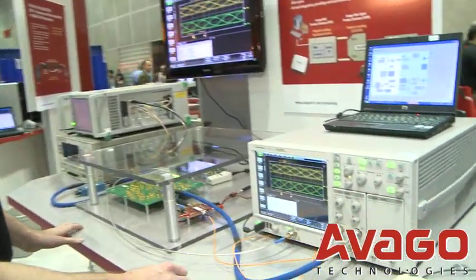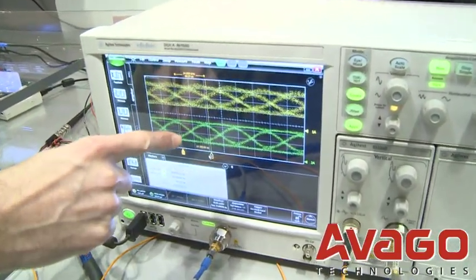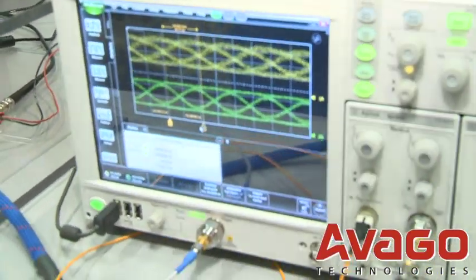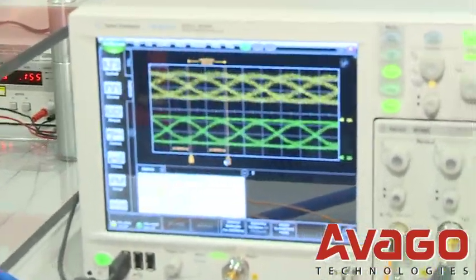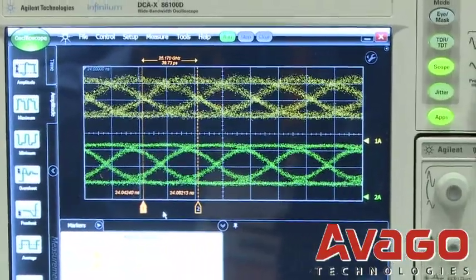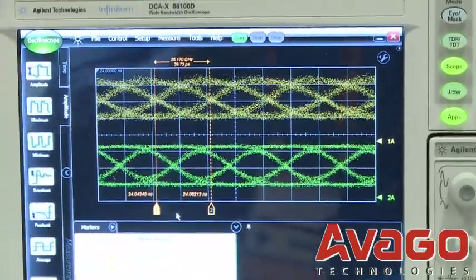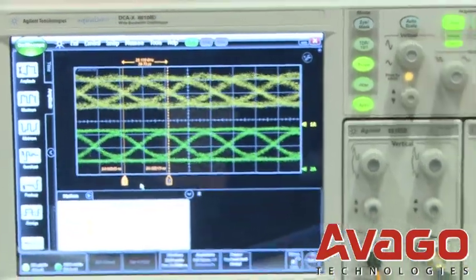We can look at the output of both the SFP+ and our SERDES. The green trace is the electrical output of our SERDES running a PRBS 7 pattern at 25 gigabits per second. The yellow signal is the output of our SFP+ module — that's an 850 nanometer VIXEL — again running at 25 gigabits per second.